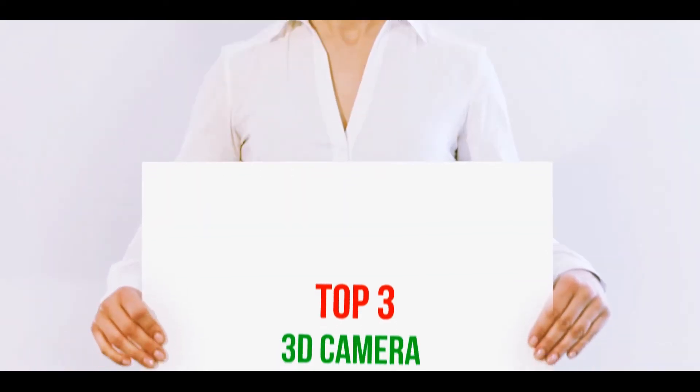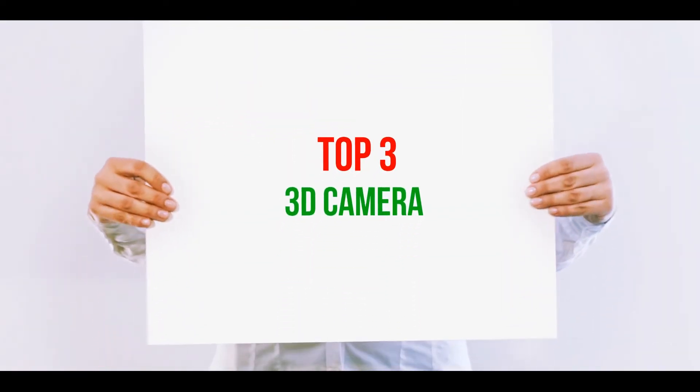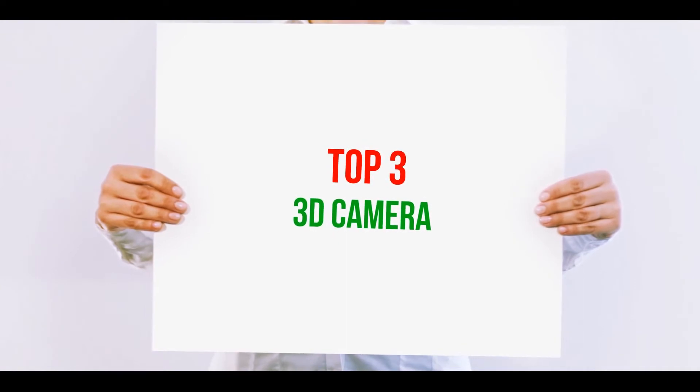Hi guys, welcome back to my channel. In today's video, we're gonna check out top 3 best 3D cameras.